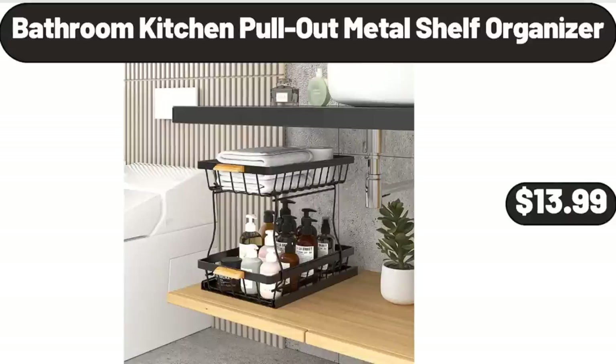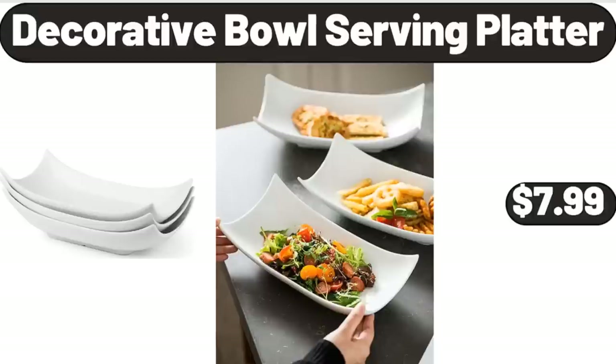Bathroom Kitchen Pull-Out Metal Shelf Organizer, $13.99. Decorative Bowl Serving Platter, $7.99.